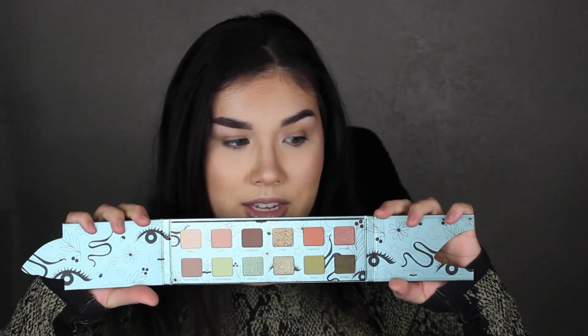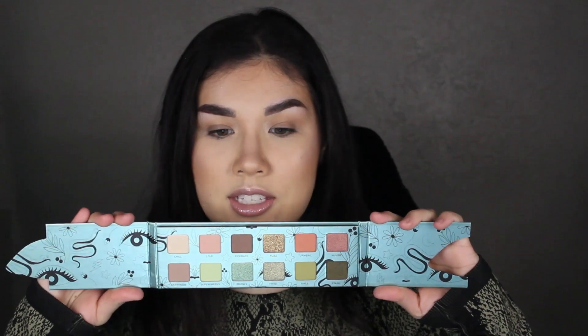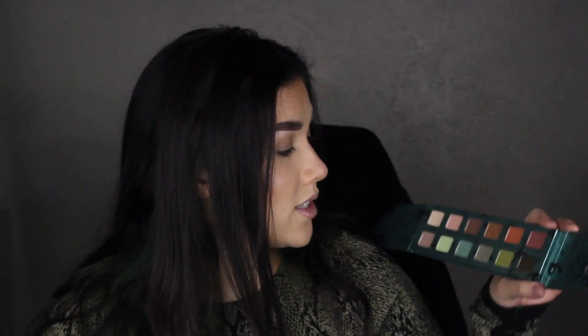This is what the palette looks like itself, and it opens up like this. You've got your neutral shades and then your green tones. There is no mirror in here, which I don't mind because I have my own mirror anyway — not the biggest deal breaker. I think it's super cute to open up like this, and I love the colors and the snakes on it.